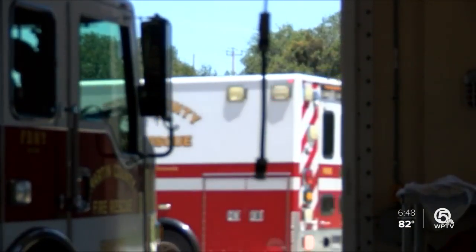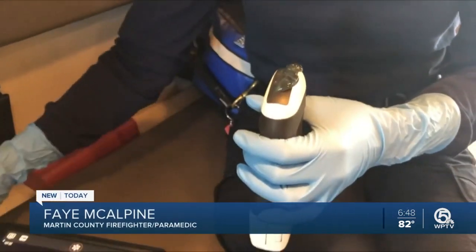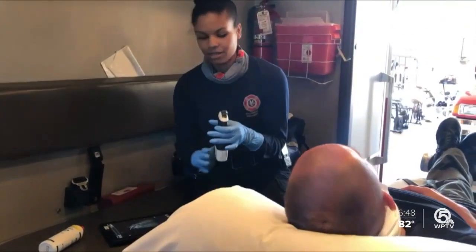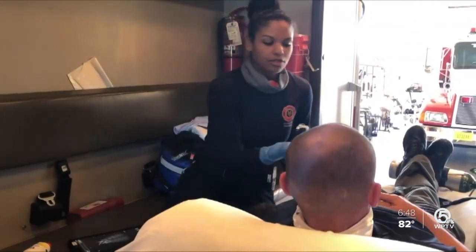When firefighter paramedics race to respond to a 911 call, they're now carrying new equipment that could become life-saving. I've used it a couple times on some patients. Portable handheld ultrasound technology helps them find internal injuries such as bleeding, which they couldn't see before. So we're going to look at the liver and the kidney.